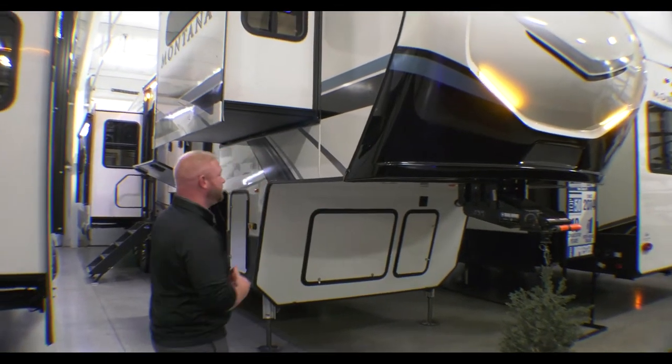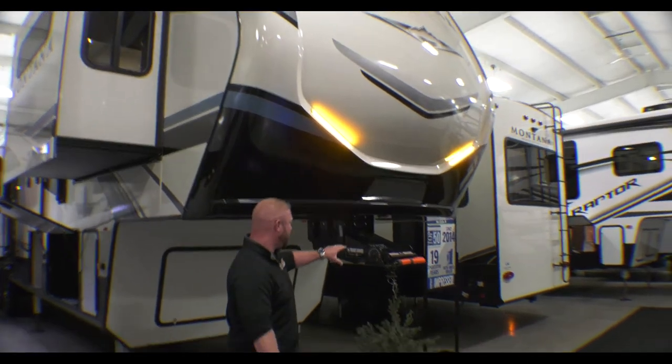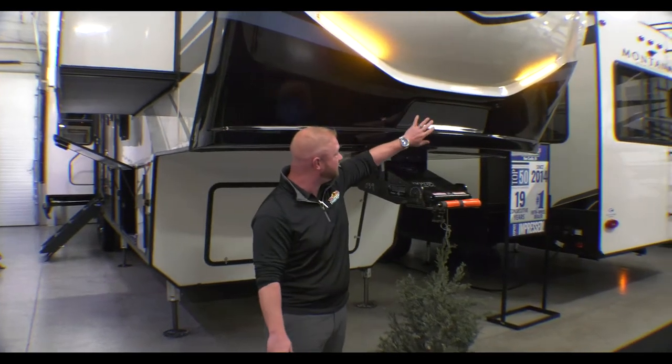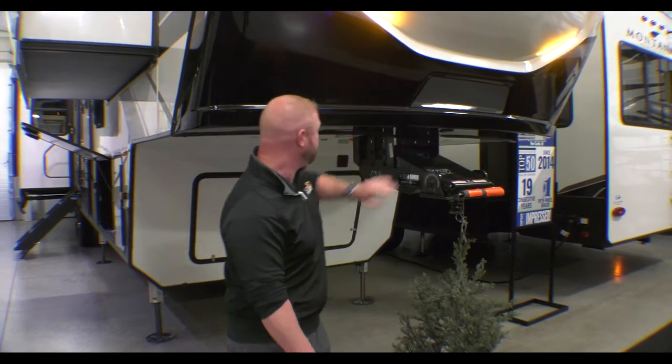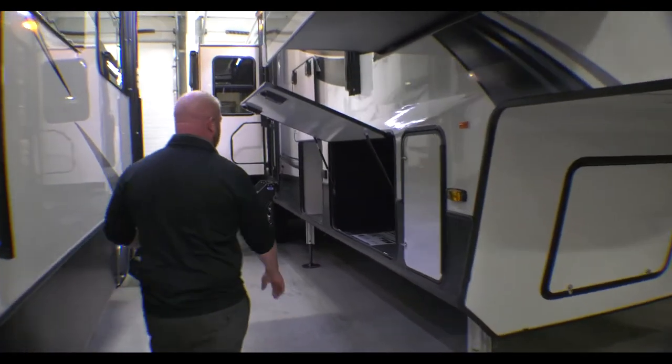It's a really beautiful coach. You've got a nice painted front cap and your pin box here. This is really cool — it helps you back up. This is your Keystone Pitch Vision. If you go ahead and follow me back here, I'll show you a few other things on the side of this coach.